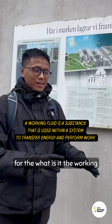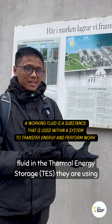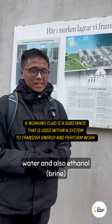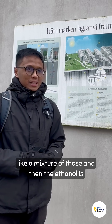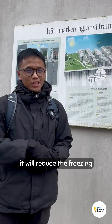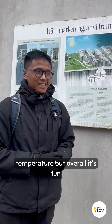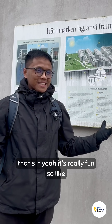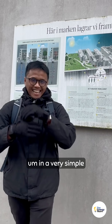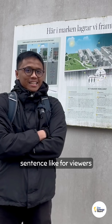For the working fluid in the system, they are using a mixture of water and ethanol. The ethanol concentration is 20%, which reduces the freezing temperature. Overall, it's really fun!